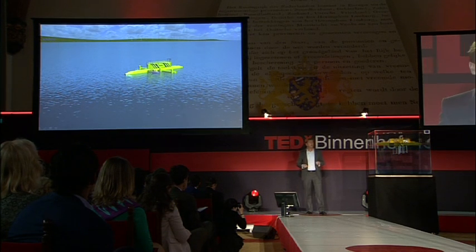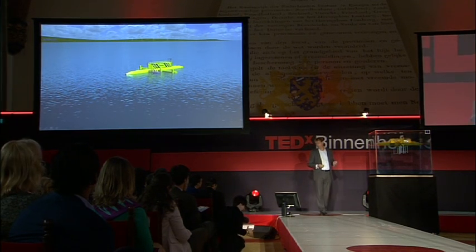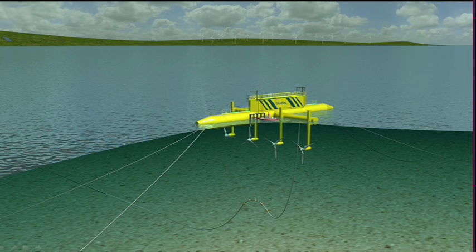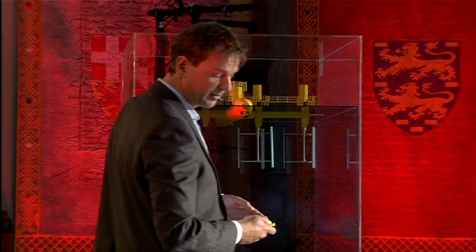So, we are developing a unique floating platform. It can hold various turbines from the surface. It is of open architecture, so it can use any type of turbine.